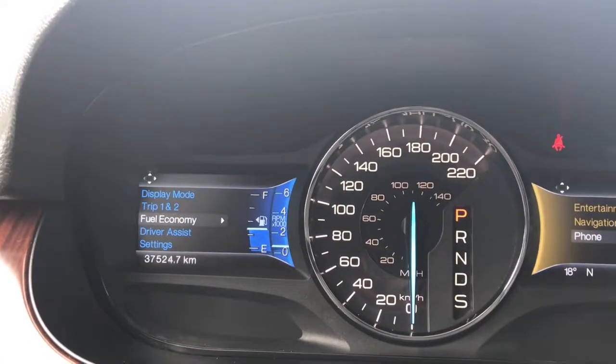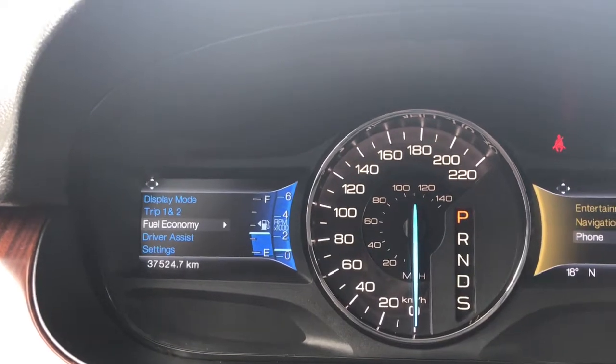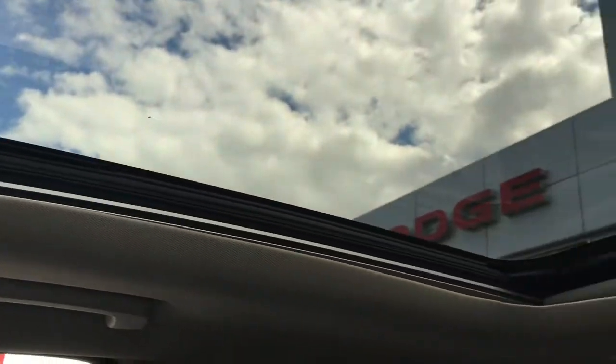On the left-hand side we have your display mode, trip one and two, fuel economy, driver assist, and settings. On the right-hand side we have your entertainment, navigation, and phone. Up at the top we have the buttons for your sunroof, which is gorgeous — it goes all the way back into that second row seating.